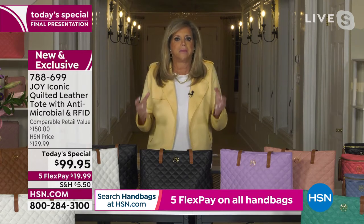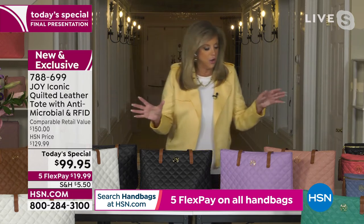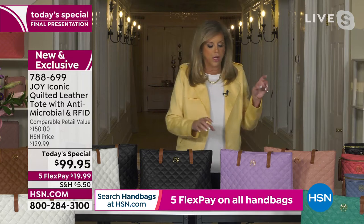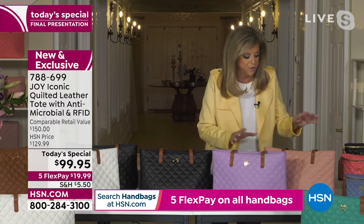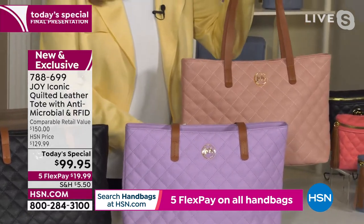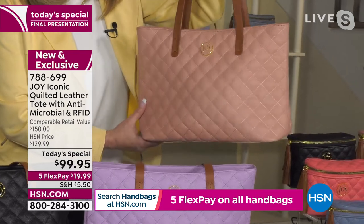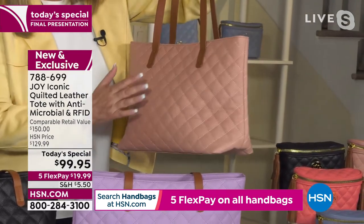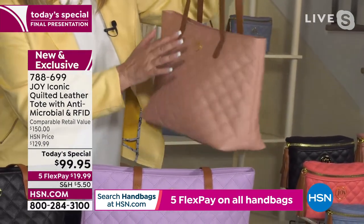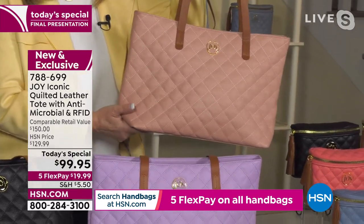I just want to go through the colors — this is the last call, everybody. Here is this gorgeous rose quartz. Lightweight. If you could see how beautiful that rose quartz goes with that beautiful vaquetta color leather handle. My daughter Jackie, who is in the fashion world, will tell you this is the neutral today. Look at how gorgeous that is. Absolutely beautiful. That is very limited.